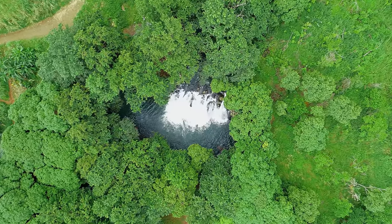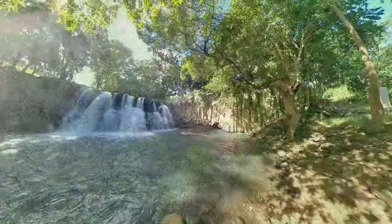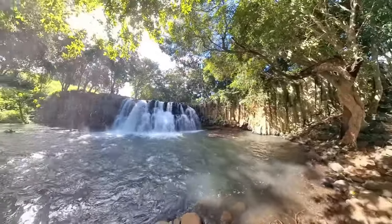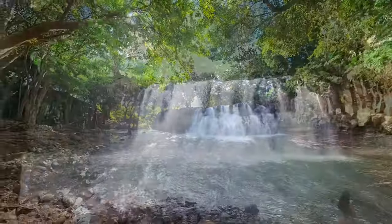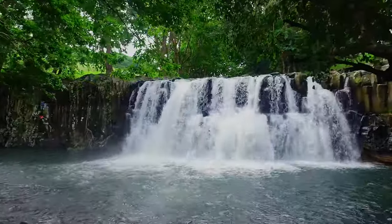Rivers flowing down from the slopes of the southern mountains converge at the Rochester Falls, in a spectacular final aquatic show of 10 metres high, before continuing on to merge into the sea at Souillac.